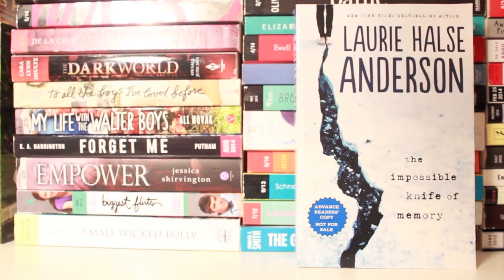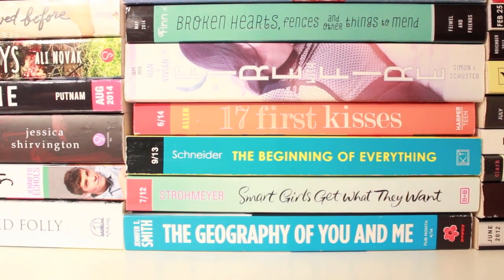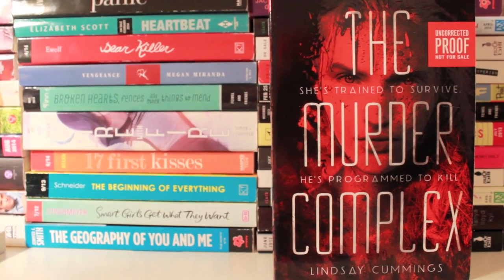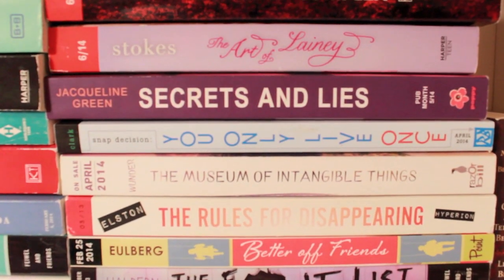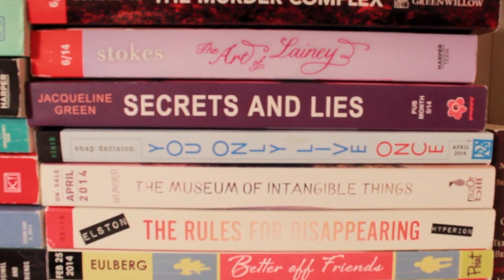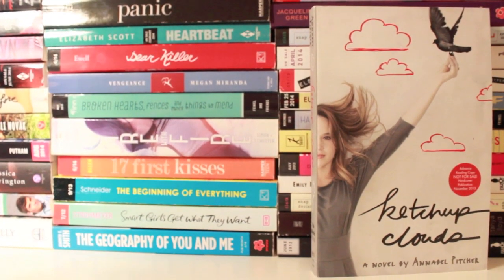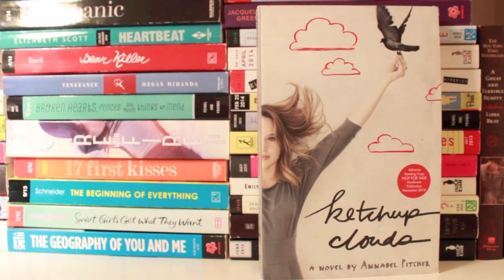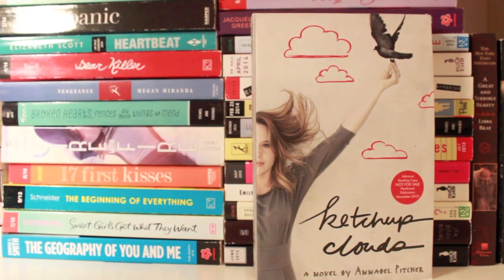Contemporary fans looking for a heart-wrenching and meaningful book should totally pick this one up. The Beginning of Everything by Robin Schneider, Smart Girls Get What They Want by Sarah Strohmeyer — we actually have a finished copy — and The Geography of You and Me by Jennifer E. Smith. The Murder Complex by Lindsay Cummings — this is actually an ARC and I cannot wait to read it, I've only heard great things, and it comes out in July. The Art of Lainey by Paula Stokes, Secrets and Lies by Jacqueline Green, You Only Live Once, The Museum of Intangible Things, The Rules for Disappearing, and Better Off Friends. Catch and Clouds by Annabelle Pitcher — this is a contemporary where the girl does something she isn't proud of and she keeps sending letters to a person who is in jail. It sounds really interesting and I absolutely loved it, so if you're looking for a contemporary that's a little different than others you've read, pick this one up.